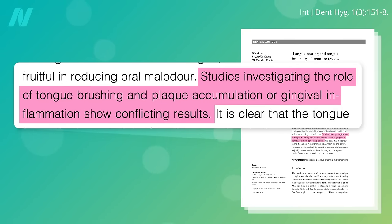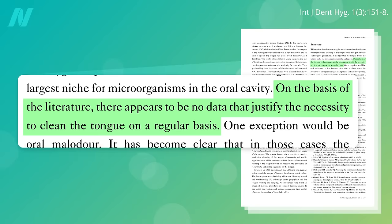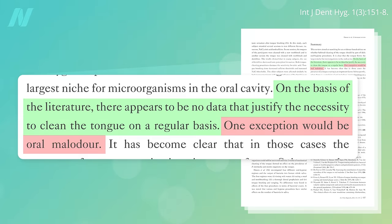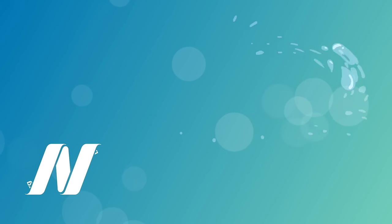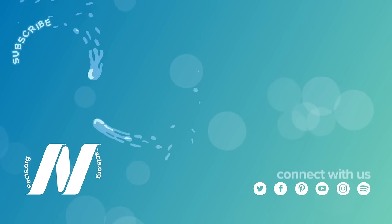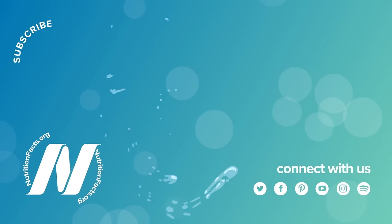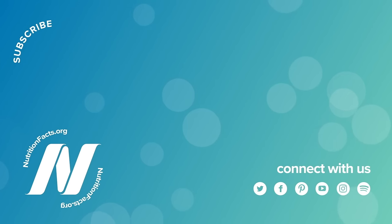The bottom line is that studies investigating the role of tongue brushing on plaque accumulation or gum inflammation show conflicting results, and so on the basis of the medical research there appears to be no data that justify the necessity to clean the tongue on a regular basis. The one exception would be oral malodor — it works for combating bad breath, which we'll explore next.